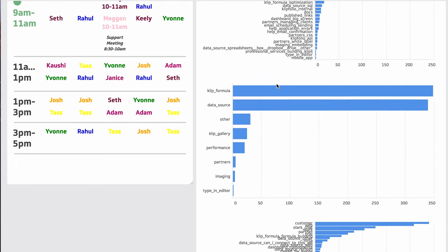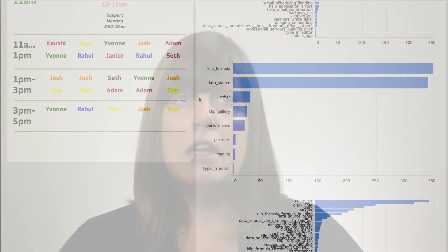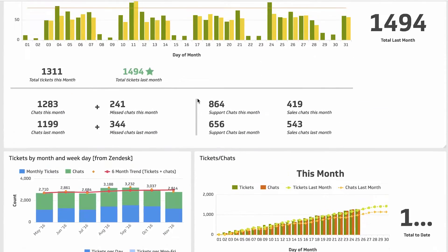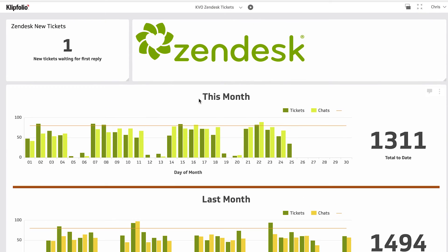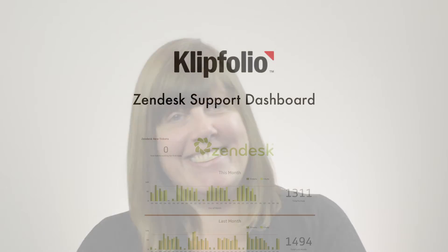I also want to make sure the right people are working on the right tickets. So if there's a lot of formula tickets coming in, I want to make sure the support team knows how to handle these, so we'll work through some of these problems together and get really strong at solving them. And that's my Zendesk Support Dashboard.